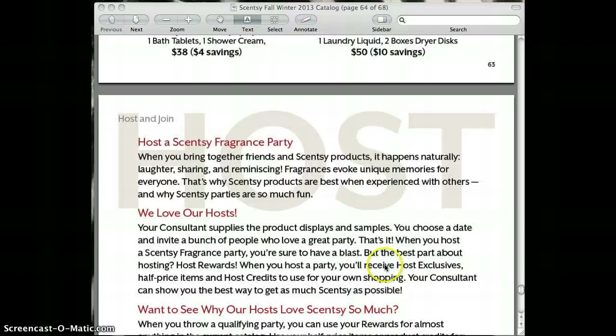That concludes the walkthrough for the catalog for fall and winter. If you're a current customer, please be looking out for yours. If you're a new customer and would like a catalog, please contact me at theblissfulscent at gmail.com. Thank you for watching.